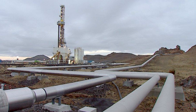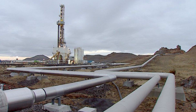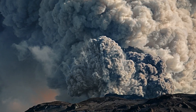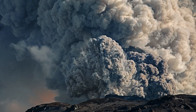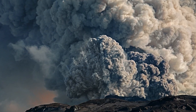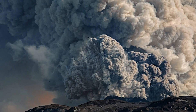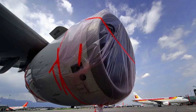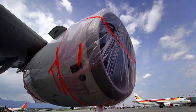To understand why scientists are so careful, it's worth considering what can go wrong with volcanoes. Volcanic ash clouds, in particular, pose serious dangers that extend far beyond the eruption site. In 2010, the Eyjafjallajökull volcano in Iceland erupted, sending an ash plume 9 kilometers (30,000 feet) into the atmosphere. The microscopic glass particles in volcanic ash can destroy aircraft engines — when ash enters a jet turbine, it melts in the engine's extreme heat, then solidifies on cooler turbine blades, blocking airflow and causing engine failure.